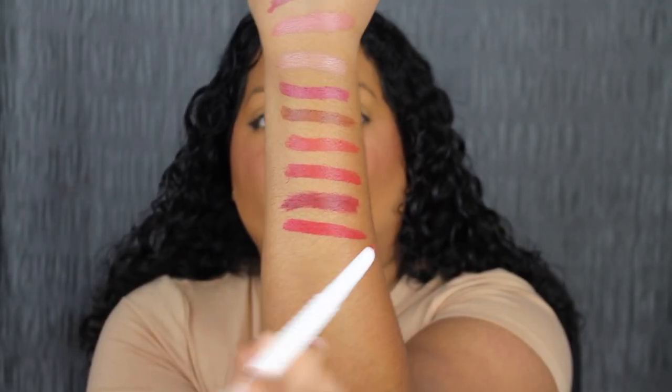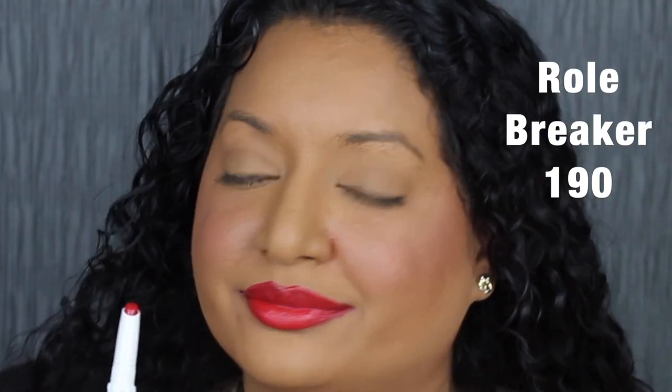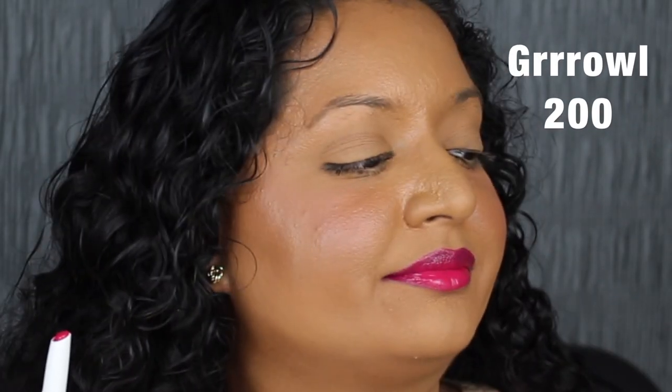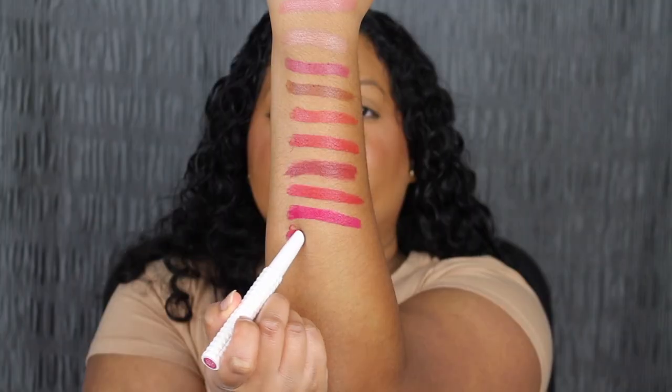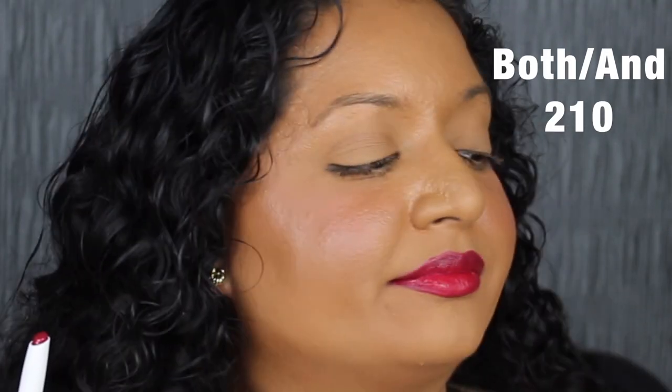The next shade is 190 Roll Breaker, described as a true blue-tone red. I'm not a huge fan of this red shade, but I really do like how pigmented it is. Next is Growl, number 200, described as a hot fuchsia pink — such a bright, vibrant shade, I love it. Then there's 210 Both Slash And, described as a vivid raspberry pink. Really pretty — I love this shade as well.